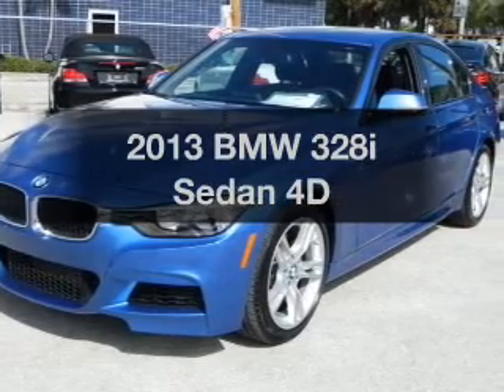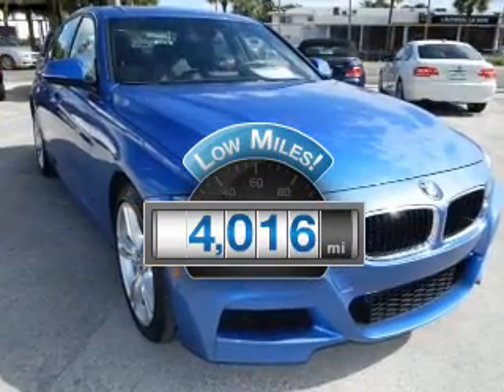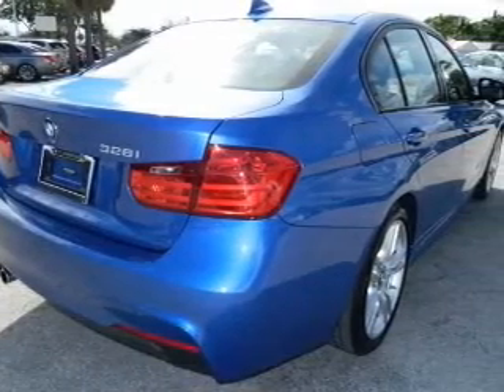Travel the roads in style and comfort in this great vehicle. Why worry about high mileage? Choosing a ride with lower mileage is the right choice for your busy life. With a reliable engine connected to a smooth shifting transmission.